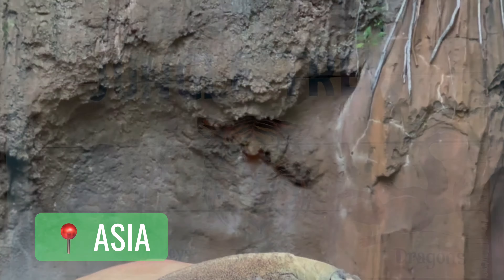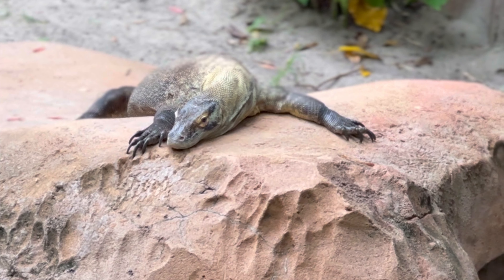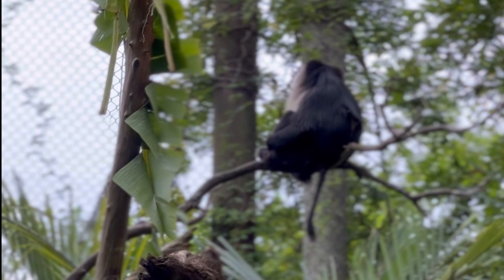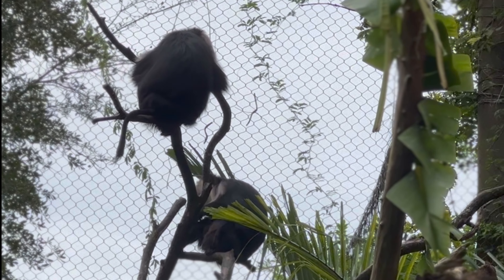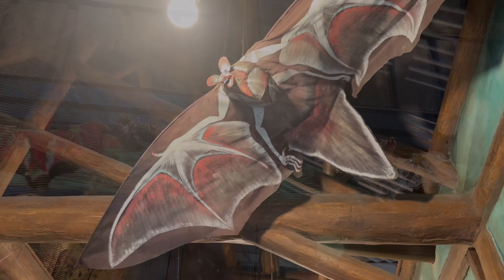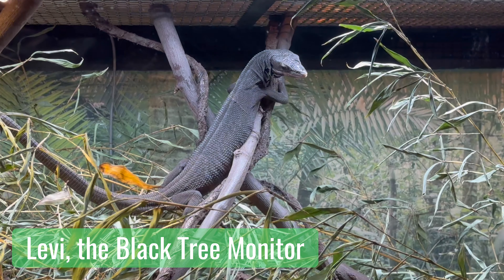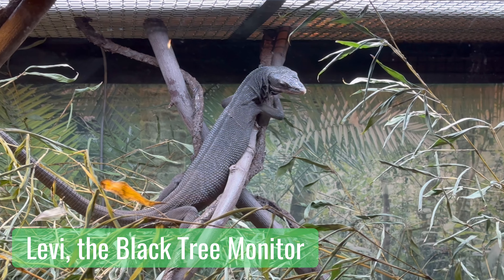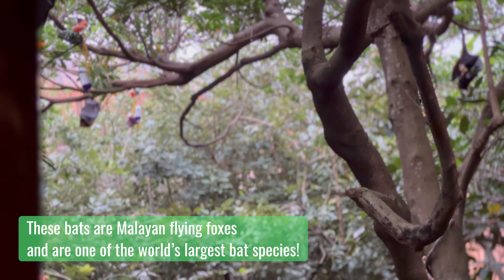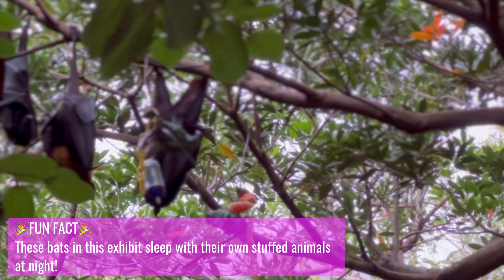Up next, it was time for the Maharaja Jungle Trek, which is my favorite. First, we said hi to Tia, the Komodo dragon. Next on the trail are the lion-tailed macaques, which we absolutely adore seeing because they're three sisters just like our little girls. We headed into the bat exhibit, which honestly is a hidden gem. You have the option of walking right past this one, but don't — there's so much to see, cute little animals to learn about, and there's even a Wilderness Explorer's badge in here. Ask the Wilderness Explorer as many questions as you can about the bats, because they are full of knowledge.